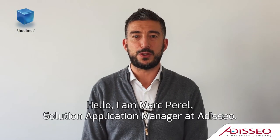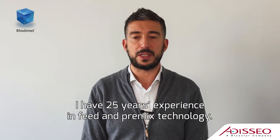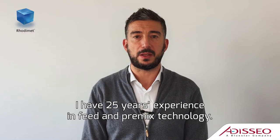Hello, I am Marc Perel, Solution Application Manager at Addiceo. I have 25 years experience in feed and premix technology.